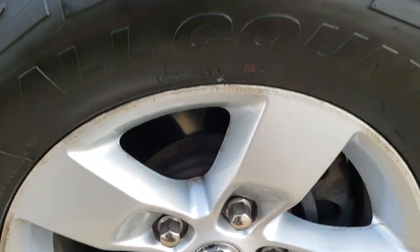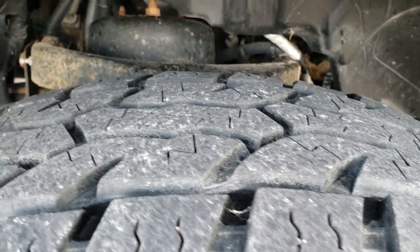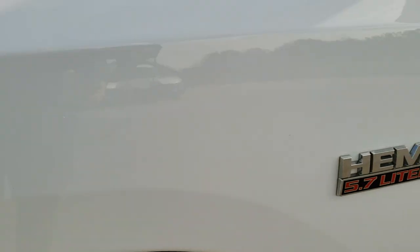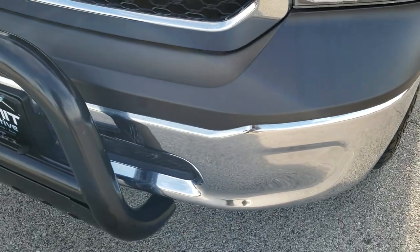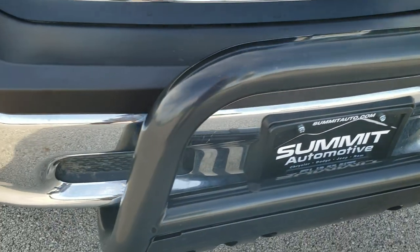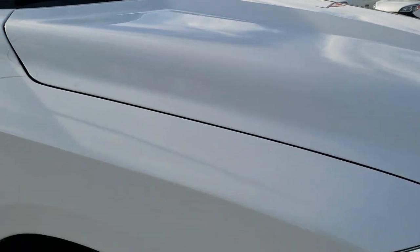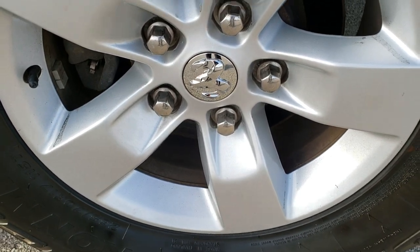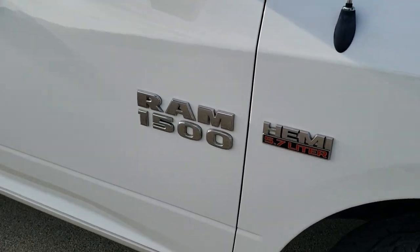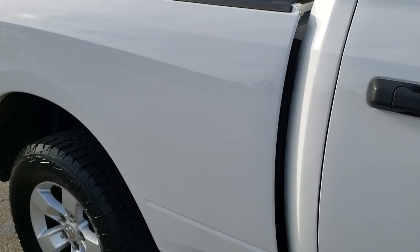It has painted alloy rims and Ironman All Country 265-70R17 tires with about 50-60% tread left in the front. Didn't see any dents or dings on that front fender. Headlight lenses are nice and clear. Front bumper is in great shape and it does have a black grill guard. The hood is in excellent shape as well. Passenger side fender — no dents or dings — and the passenger side rim is in pretty nice condition. As you go down this side of the truck, you can see just how clean the body is, how reflective and mirror-like that paint is.